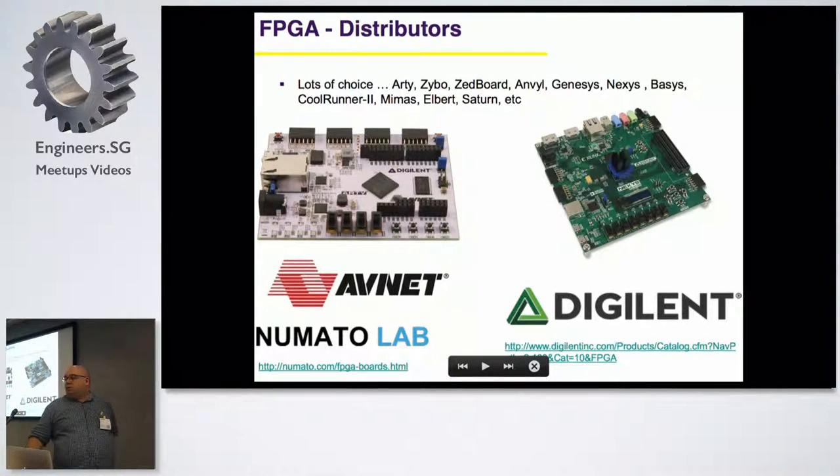Basically, the FPGA is in the middle here, and some of them - like this one on a Zybo - have a fan on them because they dissipate quite a lot of power when running.